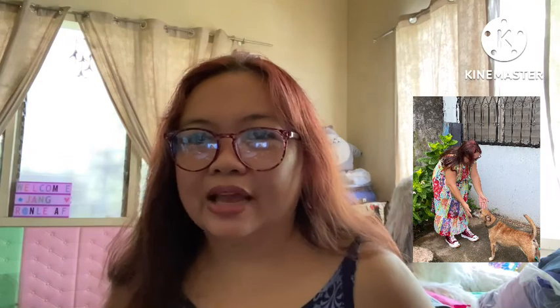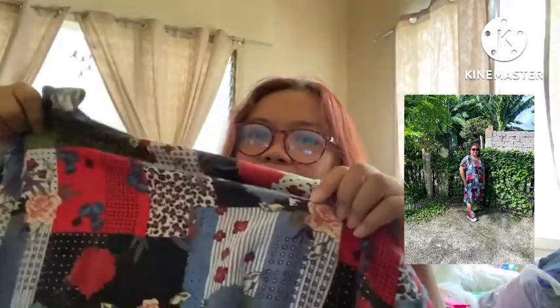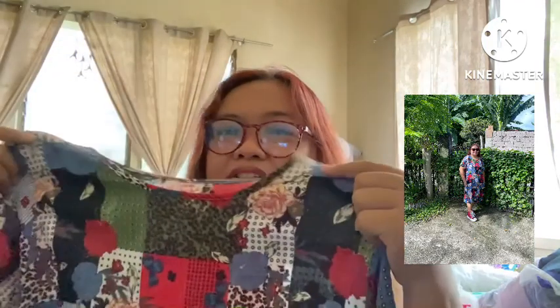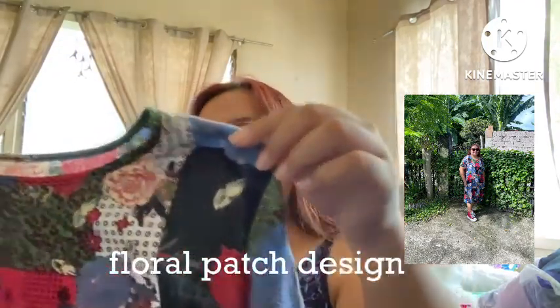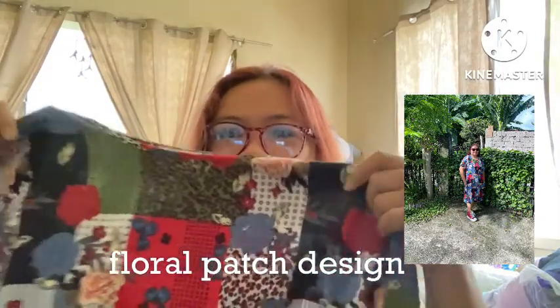You can actually see me wearing those dresses — I was actually photographed by my daughter. Last but not the least is this one. It's still floral and very detailed — it's like a patchwork design. I really like the design; it's got a mosaic, layered-flowers look to it.